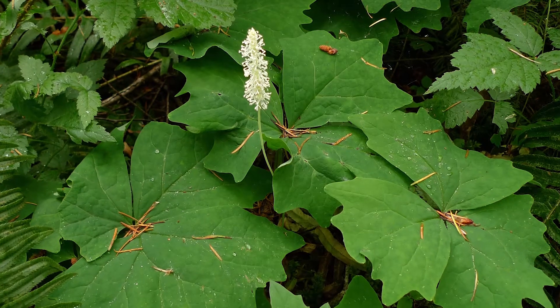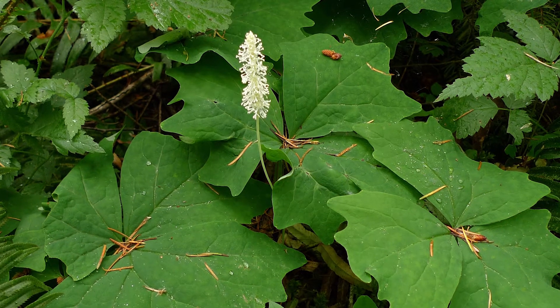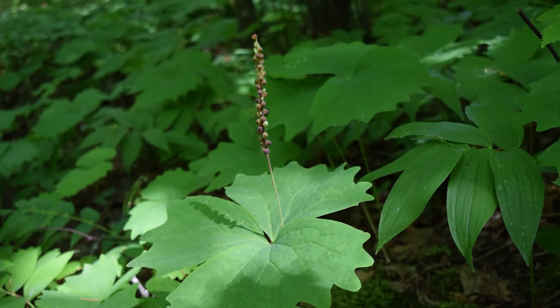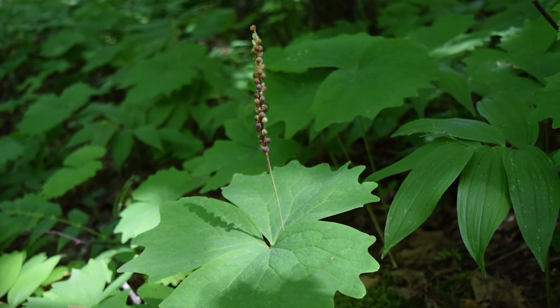The flowers are small and white, born in a showy spike on a stem that's taller than the leaves. The flowers lack both sepals and petals but they bear several long white stamens. The fruit are dark brown to reddish purple achenes — crescent-shaped with a leathery ridge.